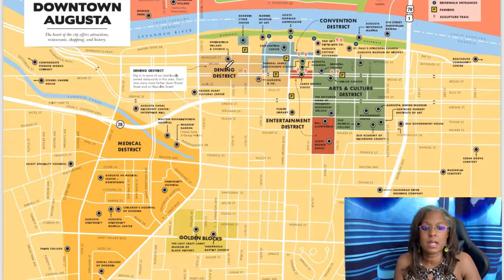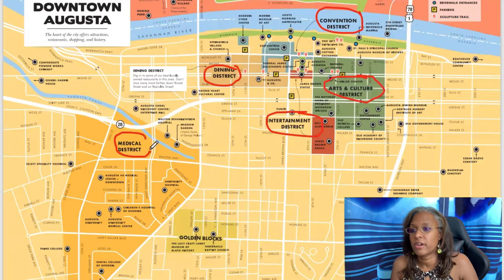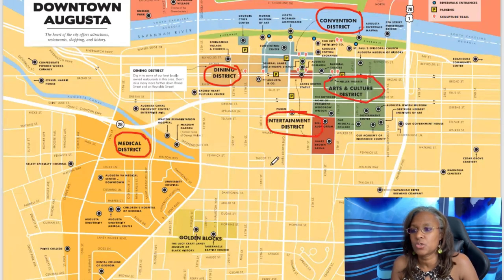Now let's look at the downtown area. We've got several different districts — the convention district, the arts and culture district, the entertainment district, the dining district, and the medical district. Here in Augusta, Georgia, we have 11 different hospitals, five of which are major hospitals housed in the medical district.